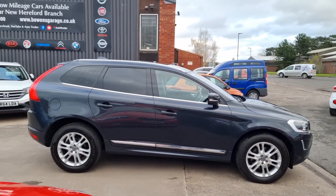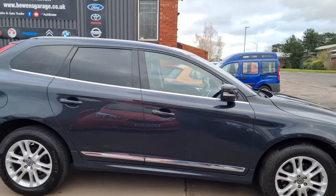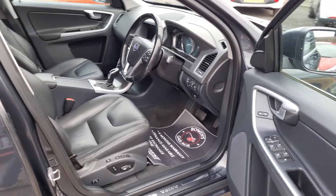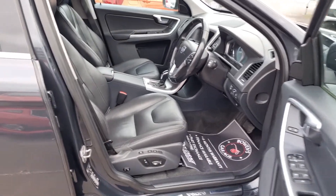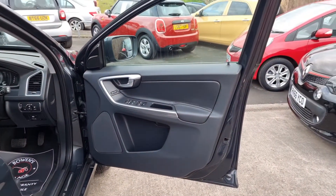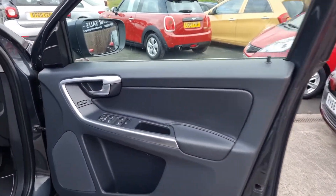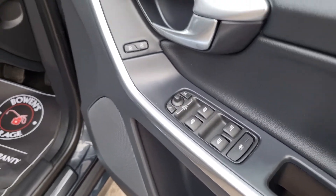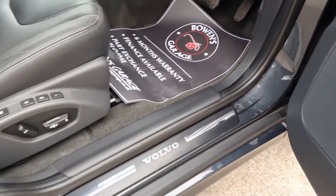The XC60 sits in the range between the XC40 and the XC90, so it's a good size but not so gigantic that it's frightening to drive. This is the SE Luxe Navigation model, so a really nice level of equipment. Of course you get remote central locking, four electric windows, and electronically adjustable door mirrors.